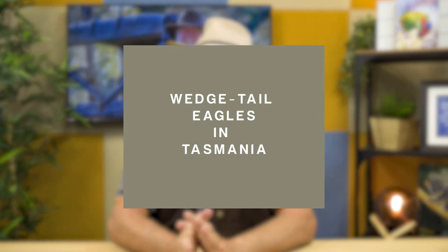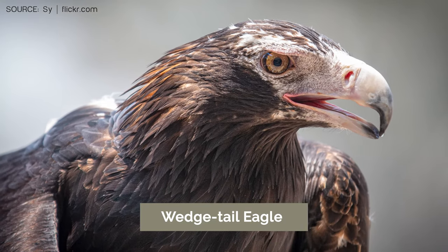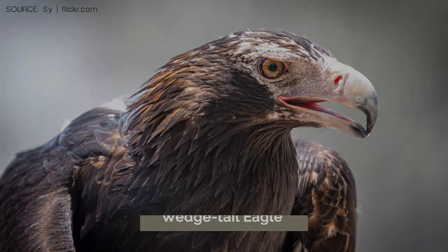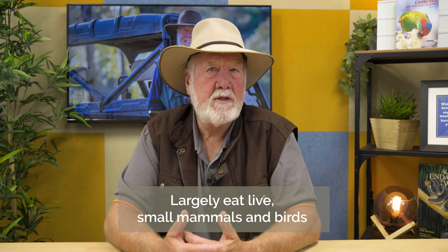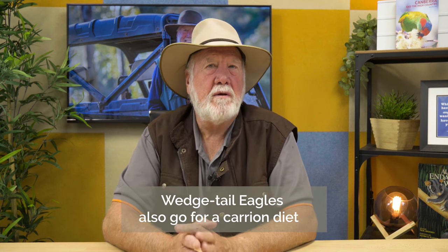My first story today is about wedge-tailed eagles, and in particular the Tasmanian wedge-tailed eagle. Over the years the Tasmanian wedge-tailed eagle has been regarded as a subspecies of the widespread wedge-tailed eagle, which occurs right across Australia. The wedge-tailed eagle is Australia's largest eagle, closely related to the golden eagle of the Northern Hemisphere. Wedge-tailed eagles largely eat live small mammals and birds, but they will also eat carrion if they can find it.